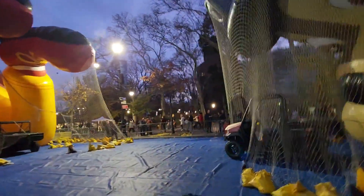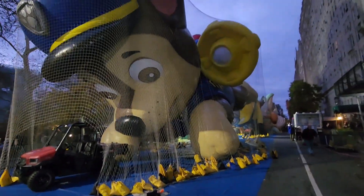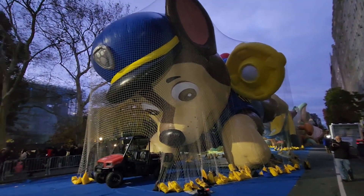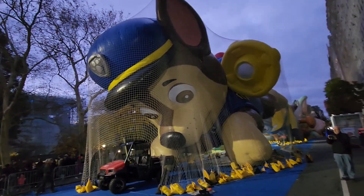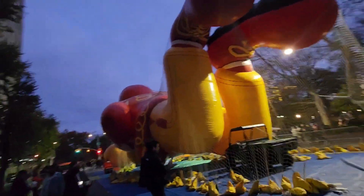A lot of people already showing up out here. Let's see what this one is — I forgot the name of it, drop it in the comments. Oh wait, Paw Patrol! That's it — Paw Patrol. Awesome float.